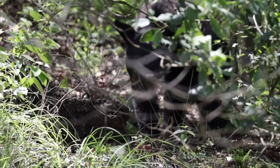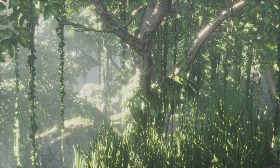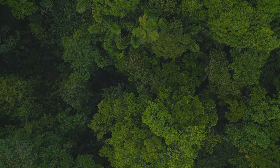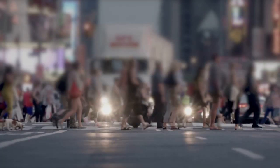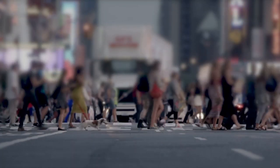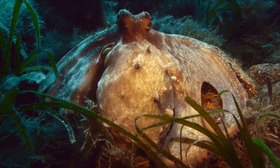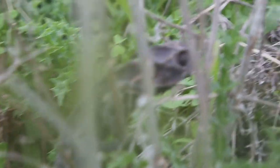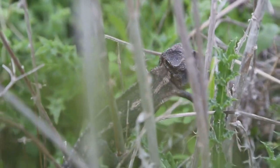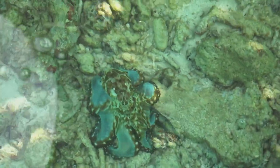Hey everyone, welcome back to our channel. You know, folks, it's a jungle out there — and by jungle, I mean sometimes an actual jungle, but also just life. Today we're diving into the fascinating world of animal camouflage. These cunning creatures have taken hide and seek to a whole new level. Get ready to be amazed by these incredible masters of disguise.